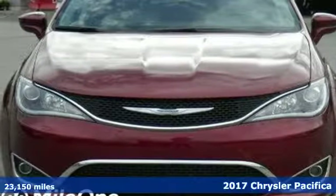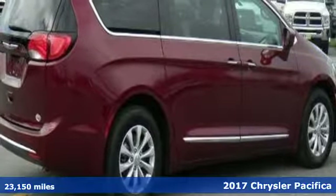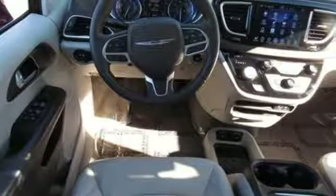It's a 2017 Chrysler Pacifica. This minivan is more flexible than the overachiever at yoga class. It offers sliding side doors, 2nd row in-floor storage bins, 2nd row and 3rd row stow and go seats, and driver seat stow and assist — giving you the space you need, when you need it.